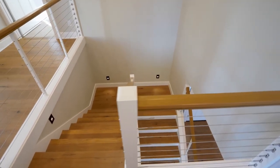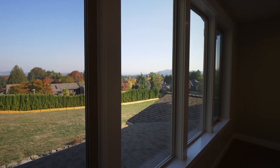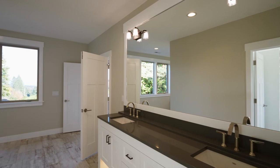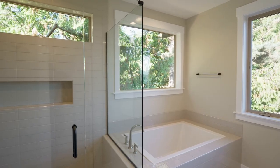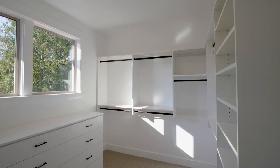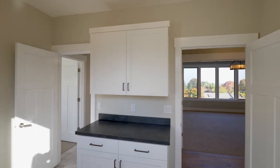On the upper level, double doors open to the spacious master suite. Here you can wake up to Mount Hood views or unwind in the luxurious master bath with porcelain tile floors, a separate tub, and a subway tile shower with an accent wall. It connects to a convenient upper level laundry room with built-ins.